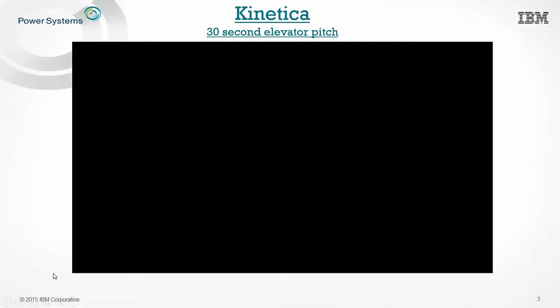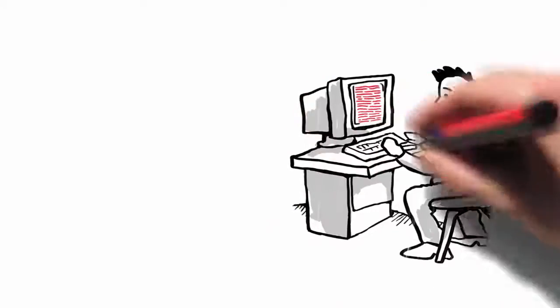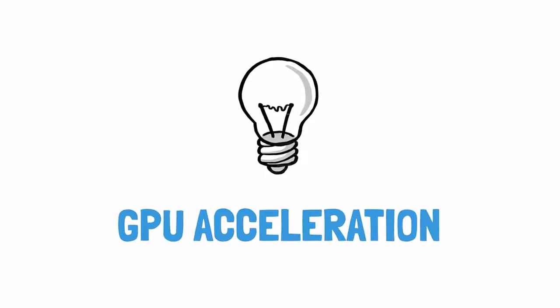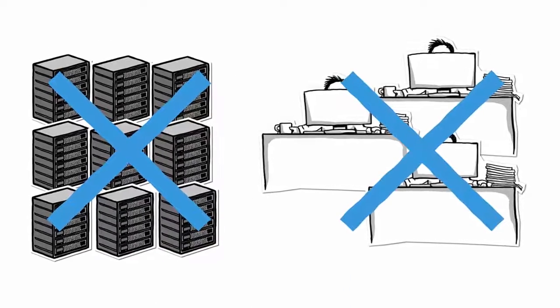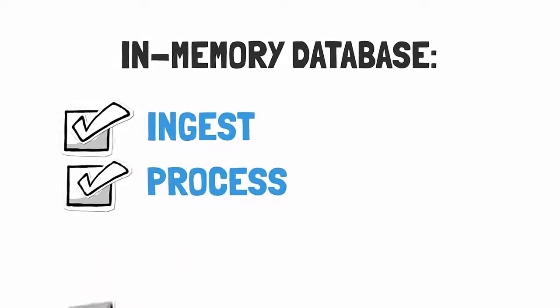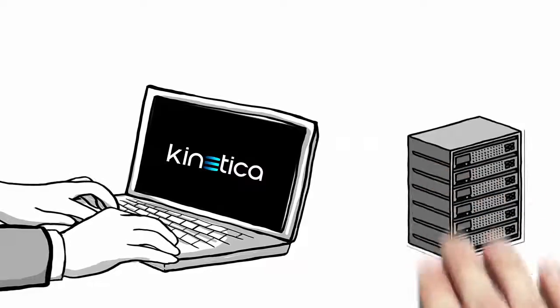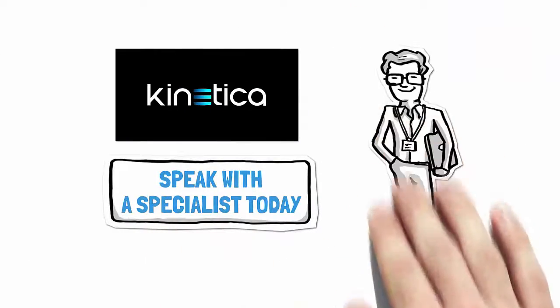Now I'm going to take a moment to go over a 30-second elevator pitch on Kinetica. Tired of overpaying for slow and complex databases? Thanks to GPU acceleration, you no longer need to buy piles of servers and suffer challenging development to achieve speed of thought insights. Kinetica dramatically accelerates your access to data. We provide an in-memory database that helps you ingest, process, and visualize your data freaky fast, allowing quicker data-driven decisions with a fraction of the hardware and development. Speak with a specialist today.